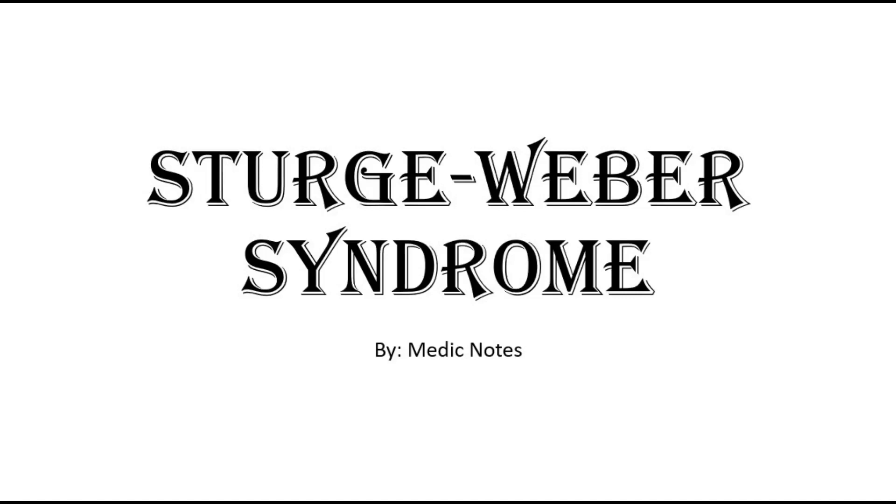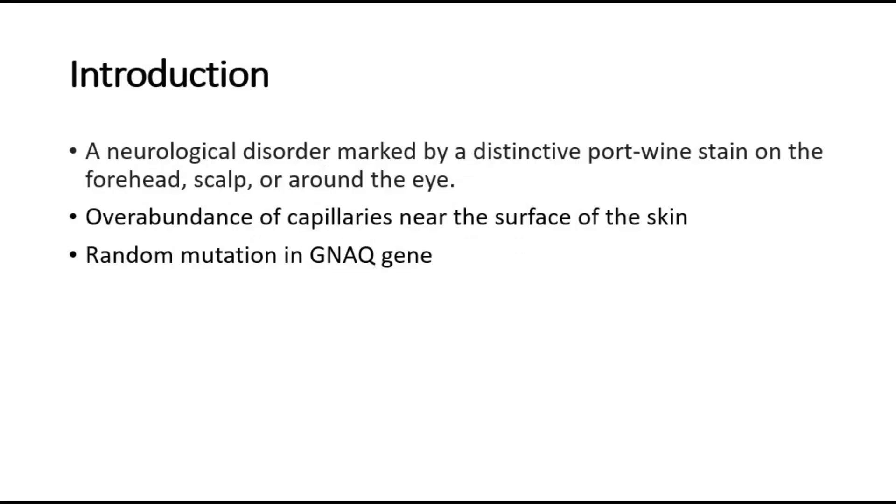Welcome back to another video of MedicNotes. This video will be on Sturge-Weber syndrome. It is a neurological disorder characterized by a distinctive port wine stain on the forehead, scalp, or around the eye. This stain is a birthmark caused by an overabundance of capillaries near the surface of the skin. Sturge-Weber syndrome is caused by a random mutation in the GNAQ gene.